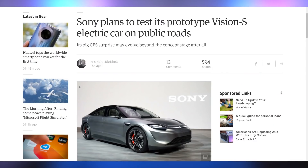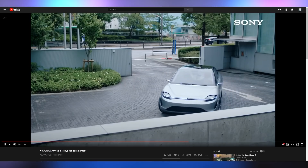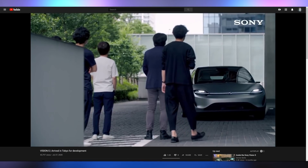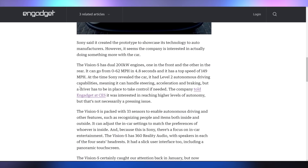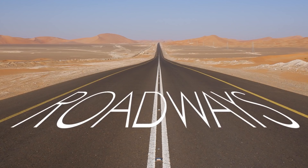Sony's prototype Vision S, which was unveiled at CES, is apparently hitting the Tokyo roads. They are actually driving this as a functional car — not just a prototype display piece — which is what it looked like. It's driving on the Tokyo roads and they're planning on doing all of their testing there to make sure all the sensors and self-driving technology will be ready to go. Solar freaking roadways.